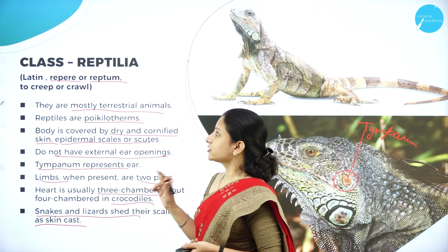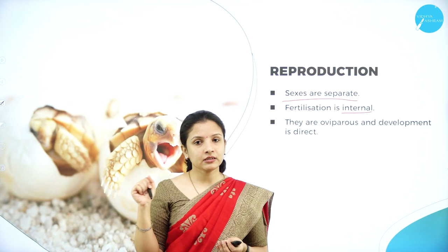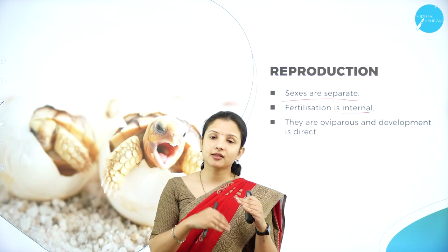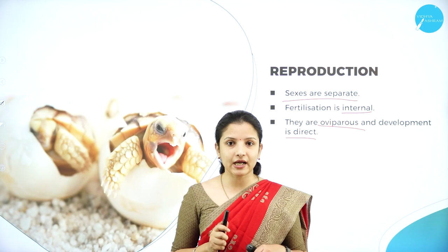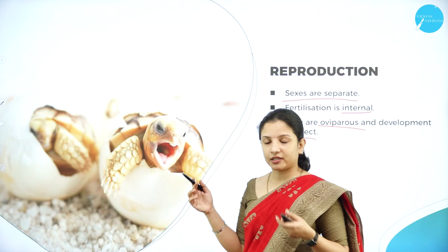In reproduction, the sexes are separate and fertilization is internal — unlike amphibians where it was external. Reptiles are also oviparous, but fertilization takes place inside the body. The development is direct: the baby, such as a baby turtle emerging from an egg, looks exactly like the parent.